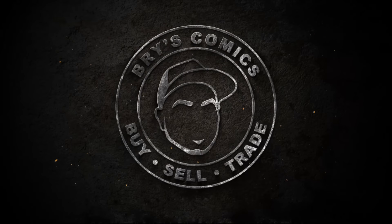In this video, we're going to take a look at last week's Hot 10 from Key Collector Comics and see which books are good buy, sell, or hold. Stay tuned. Bryce Comics.